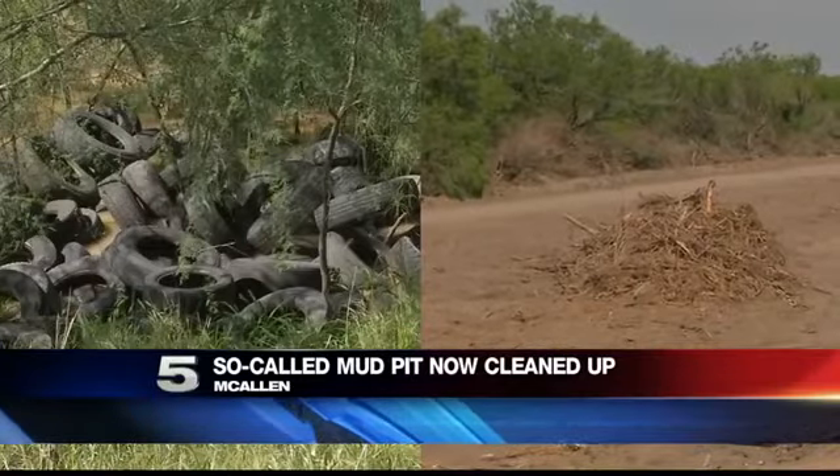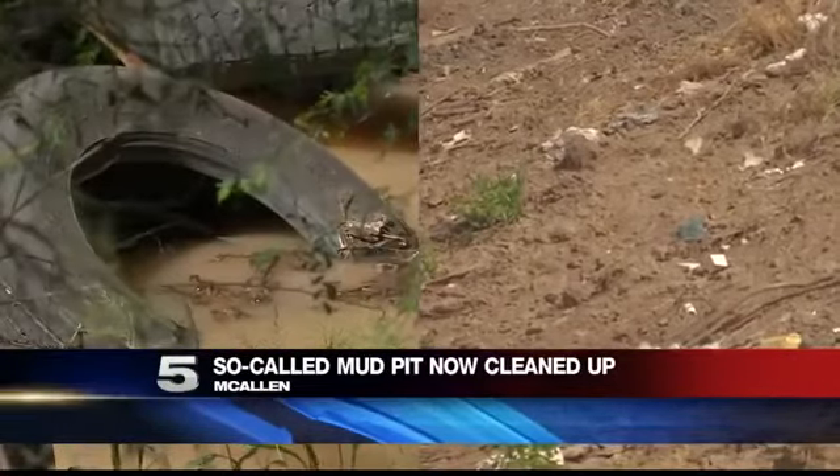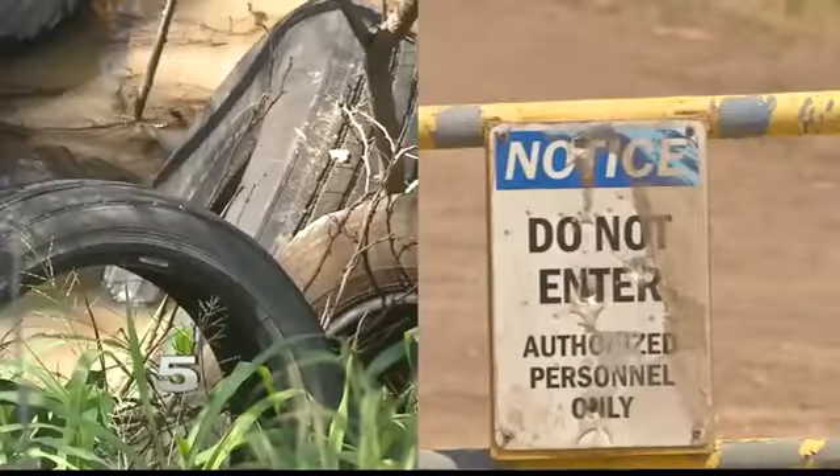The so-called mud pit south of McAllen is an area known for illegal dumping and other problems, and it now has a new look. The mud pit is located on South 10th Street. The video on the left is what it looked like before, and the video on the right is what our camera crews caught out there today.